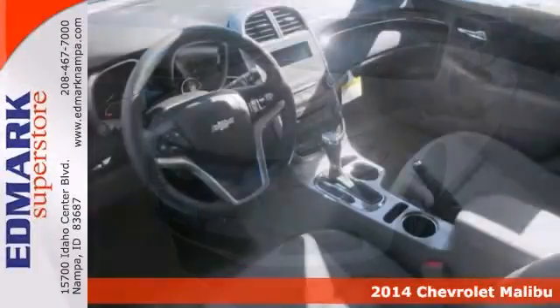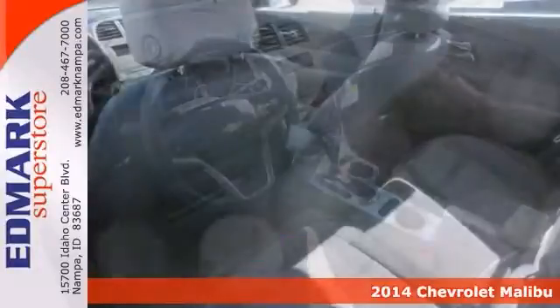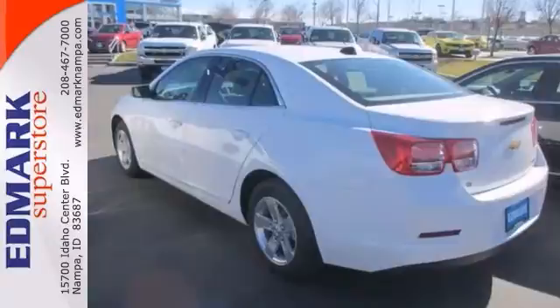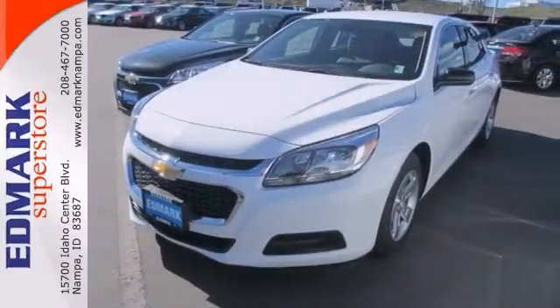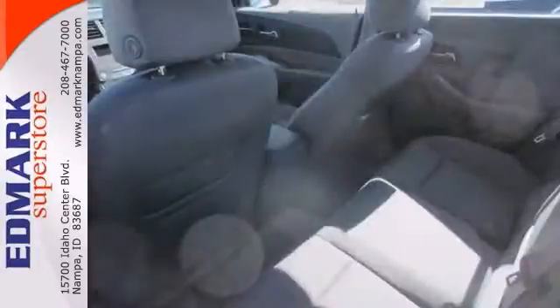Are you still driving around your old vehicle? Come on down today and get into this terrific looking 2014 Chevrolet Malibu. It's a spacious car that gets great fuel mileage. So why torture yourself driving a small commuter box up and down the highway every day when you can ride in roomy comfort?